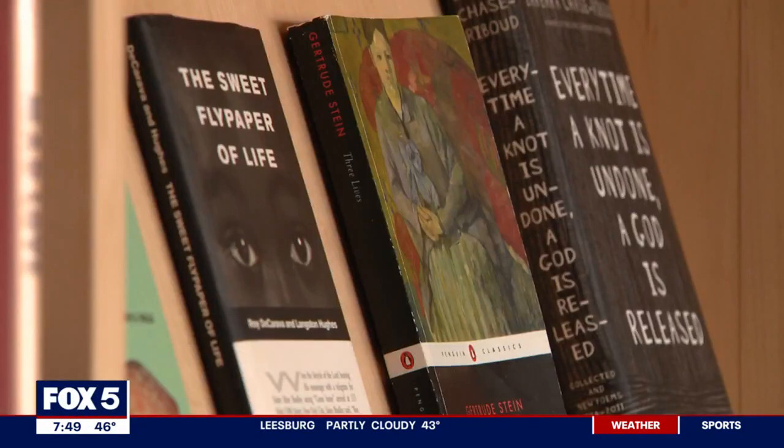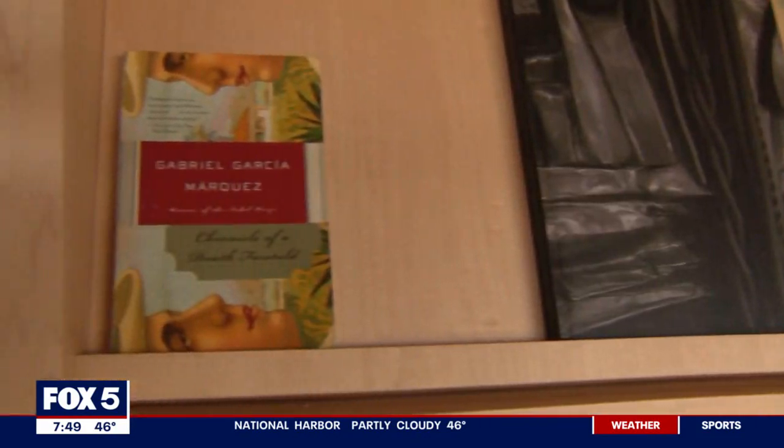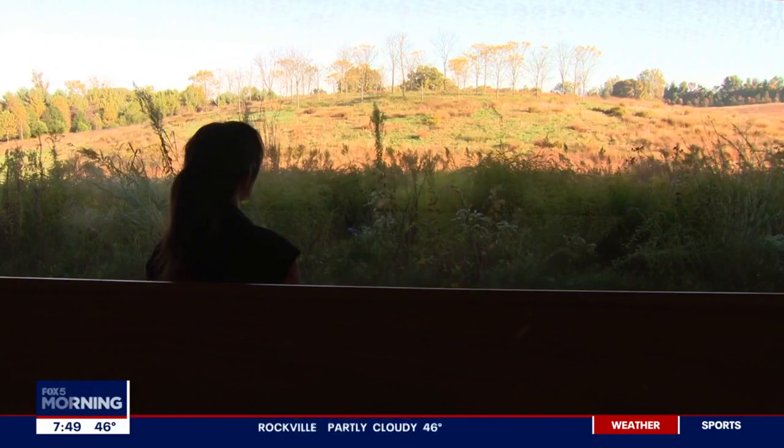We're in room seven. We have a library, and visitors are welcome to pull books off the shelves and sit here for as long as they'd like to read. It's the most relaxing place to sit at Glenstone and read for a bit. It feels so serene.